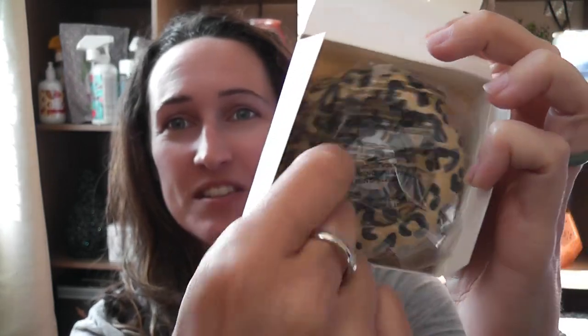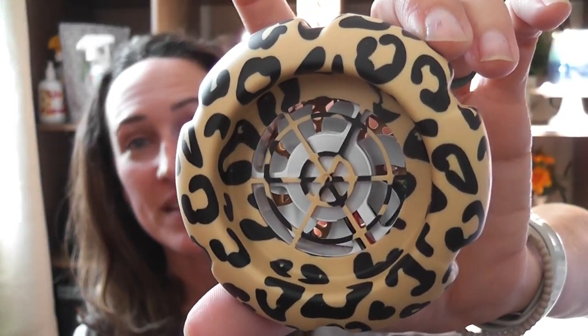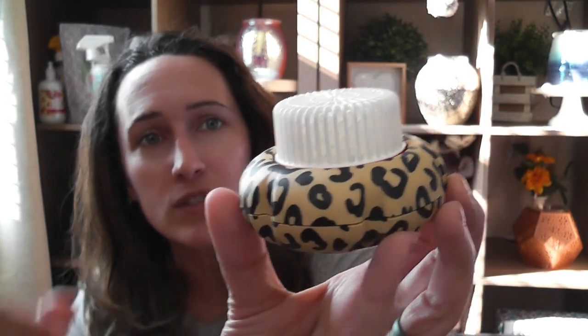This is a mini fan diffuser in cheetah print — you can only get this through the Whiff Box. It is so, so cute. I have a daughter who absolutely loves cheetah print and she is going to love this. It comes with a charger. Anywhere you have a USB port, you can plug this in and have instant fragrance. You can use it in your car, your office, or anywhere with a USB port — just stick in the pod and let it go. I absolutely love these mini fan diffusers. That was a cool surprise.